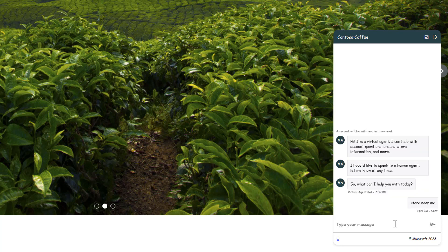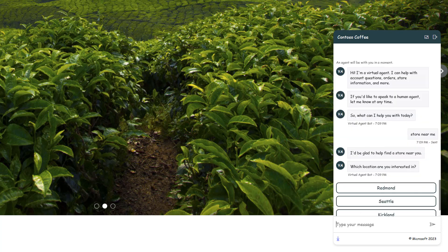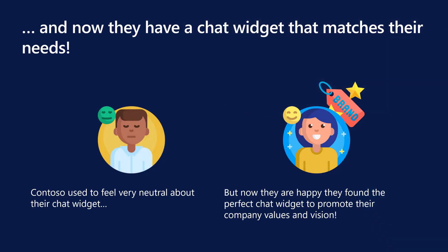With the new LiveChat widget update, Contoso can switch, mold, and play with any combination of designs they desire. In the end, Contoso happily ended up picking the last customized chat, knowing that even if they wanted to tweak it, it would take very little time to do so.